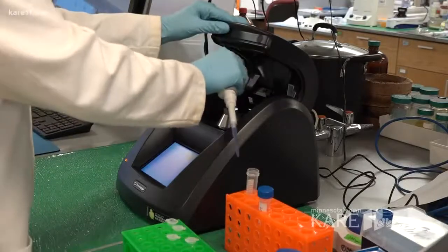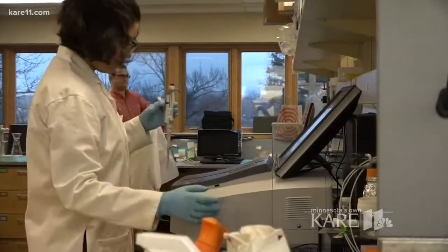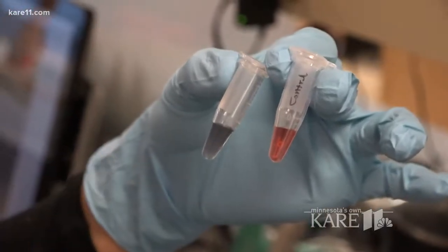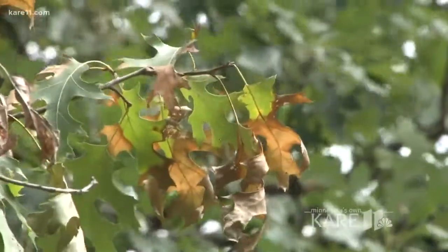At the University of Minnesota, they are trying to change that with a new technology to detect oak wilt in a matter of minutes, and all you need is a small sample from the tree. When you have a wood chip sample, you need to get the fungi from it, the pathogen from it. So we developed a small device that can get the fungi quickly from the wood chips.